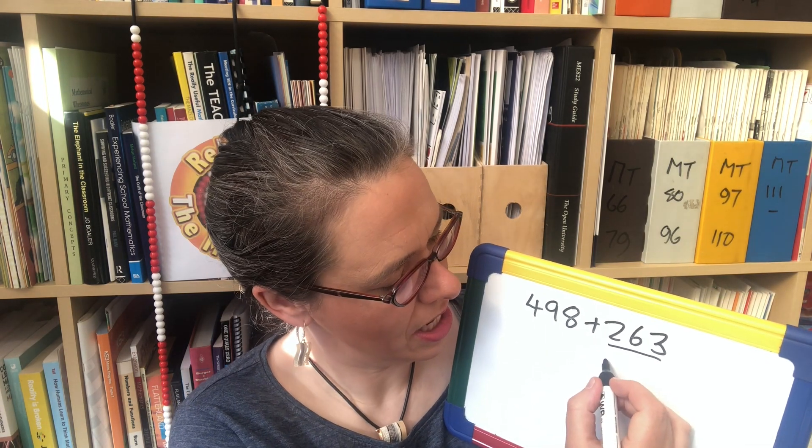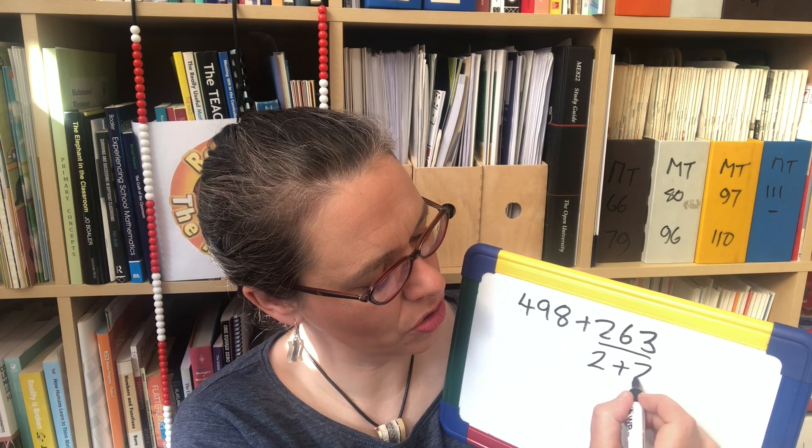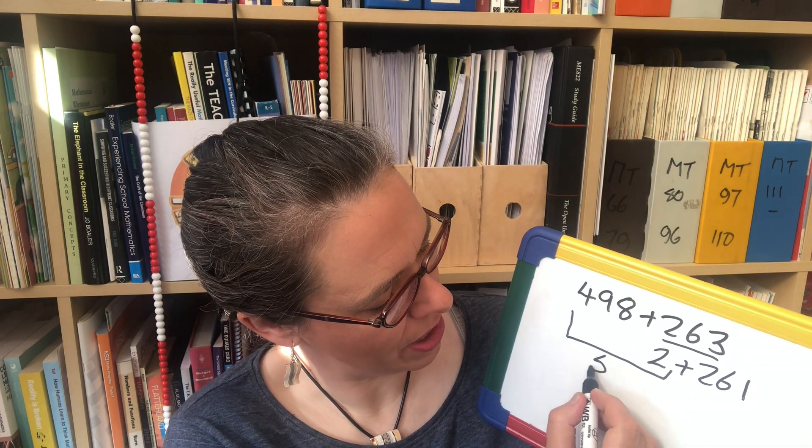So how could you do this calculation in your head without writing anything down? Well, what about if we split 263 into 2 and 261 — that's true, 263 is 2 and 261. I'm doing that because I can see that if we add 2 to 498 we get 500, and 500 add 261 is a calculation I can do in my head — that's 761. Now I'm going to show that with what we call an open number line.